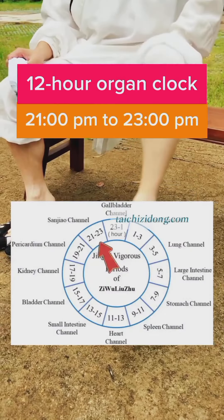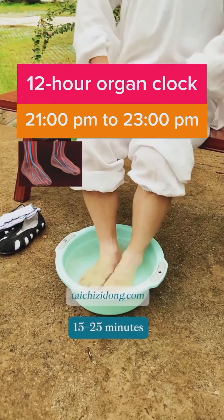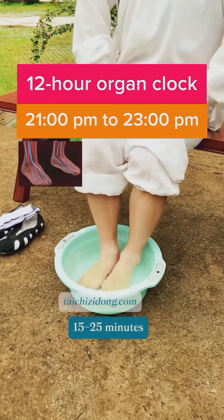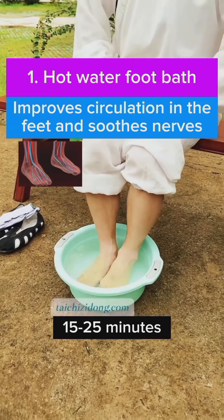12 hour organ clock. 21 PM to 23 PM. 6 PM — hot water.